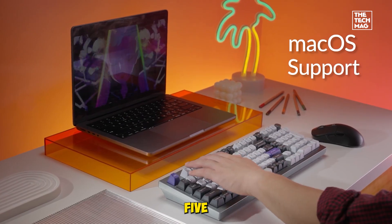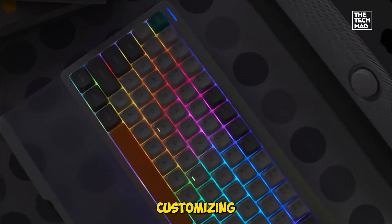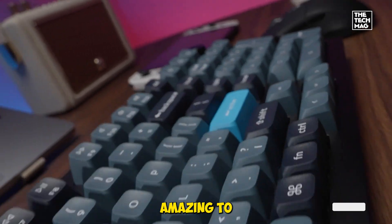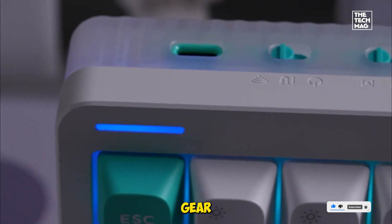So there you have it — five keyboards we actually tested, each with its own strengths depending on your coding style. Whether you're customizing layouts, switching between devices, or just want a board that feels amazing to type on, there's something here for you. Smash that like button, subscribe for more hands-on gear reviews, and don't forget to check the description for all the product links and best prices we found.